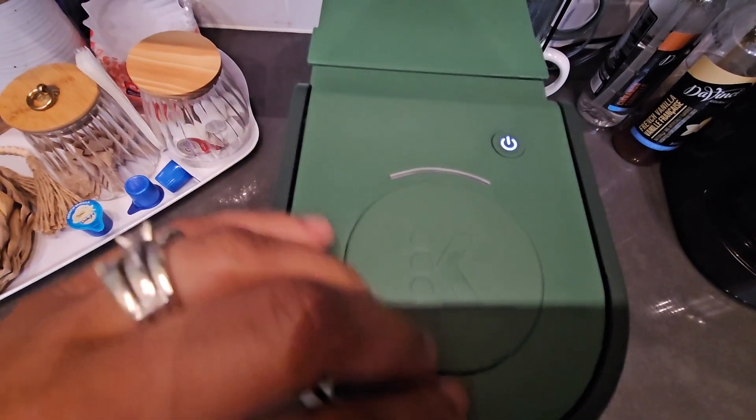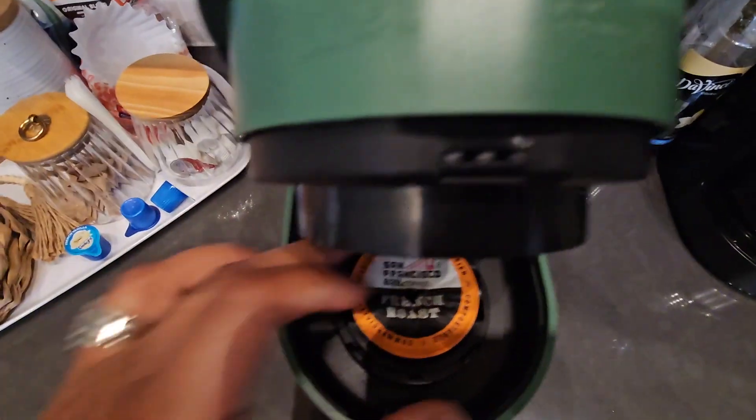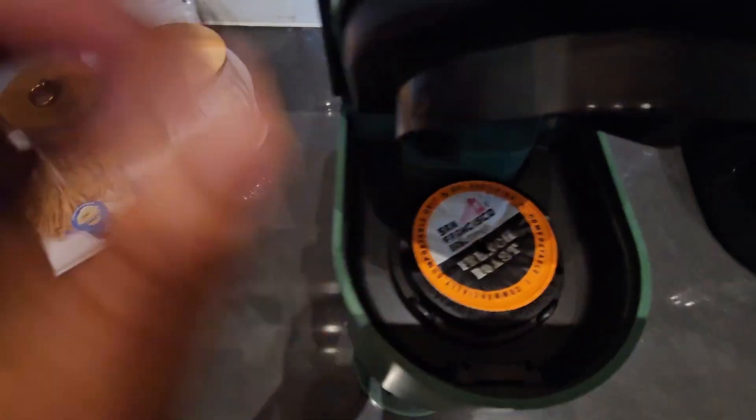Whether you're at home or in a charming cabin like I was, this coffee maker is sure to elevate your coffee experience, ensuring you savor every sip of your favorite brew.